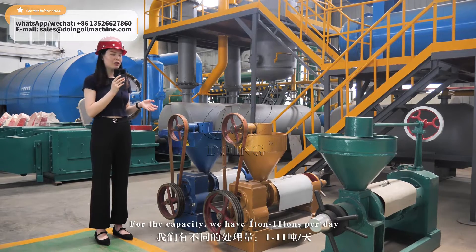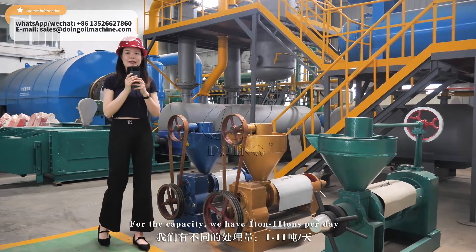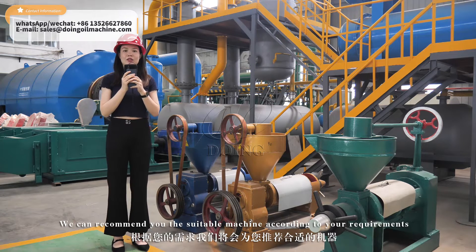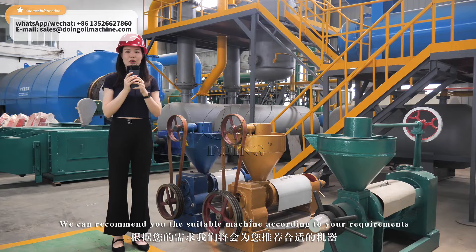For the capacity, we have 1 ton to 11 tons per day based on 24 hours running. We can recommend the suitable machine according to your requirements.